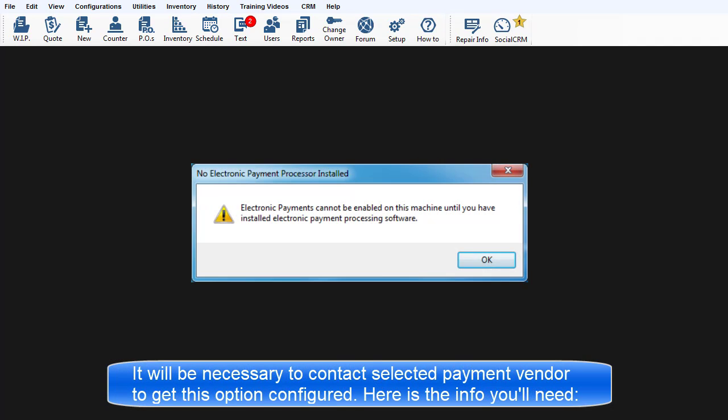It will be necessary to contact the payment vendor of choice to get this option configured. Here is the contact information that you'll need.